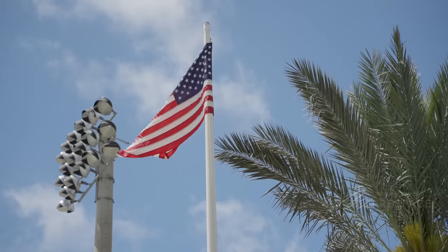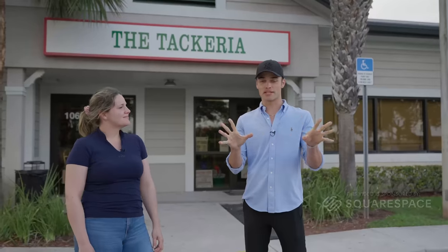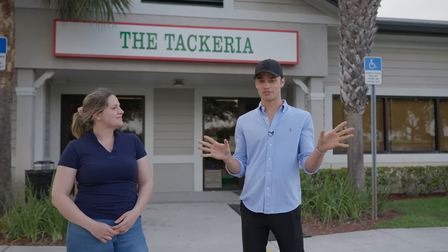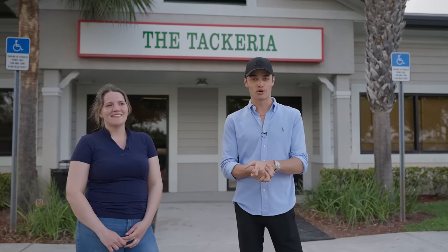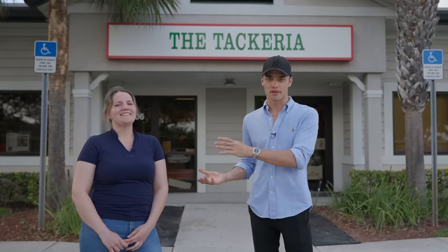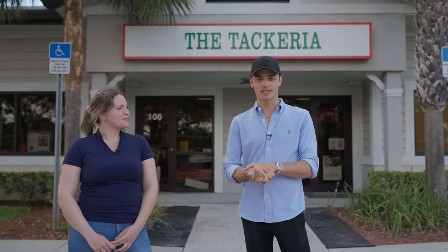Welcome back, everyone. We're in Wellington, standing somewhere really exciting. I'm here with Harriet — hi — and we're filming for Horse World TV. Harriet is part of the team, we're all friends. And Max is behind the camera, filming for us as well.